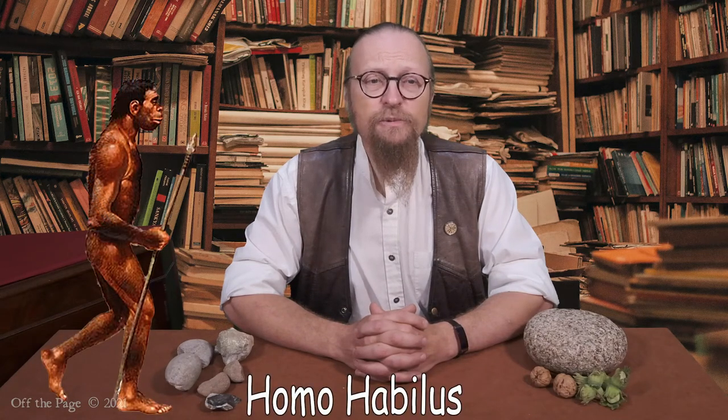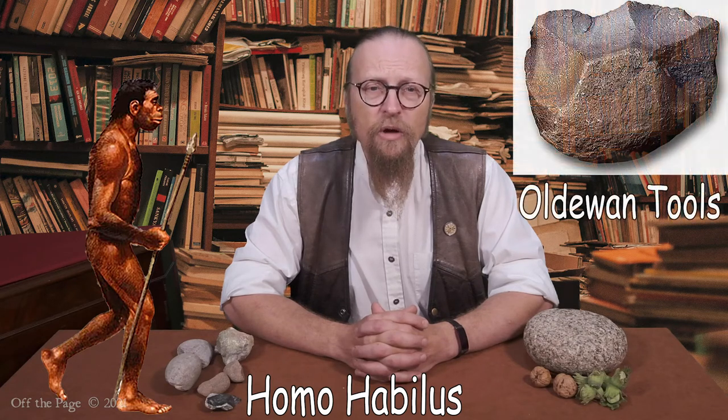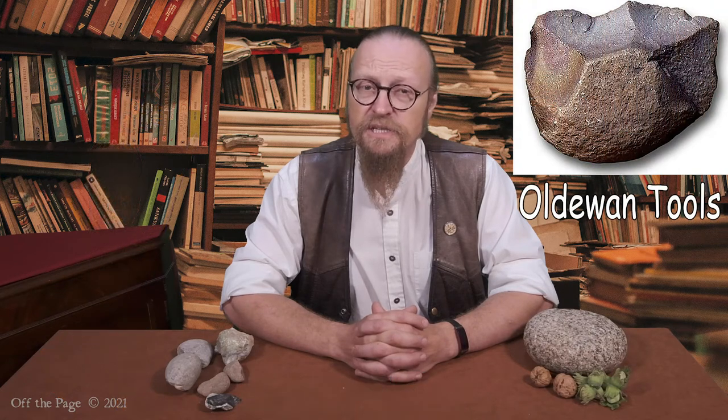About two and a half million years ago, the first human species appeared in the fossil record. This was Homo habilis, with a larger brain. At about the same time, a new style of stone tools appeared called Oldowan stone tools. These are more complex and deliberately shaped to give a wider range of tools for different uses.